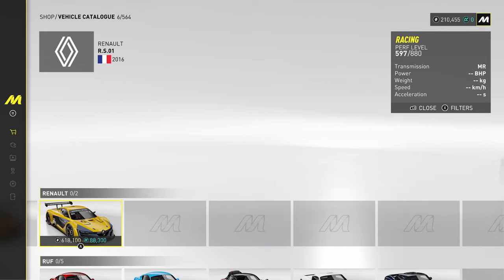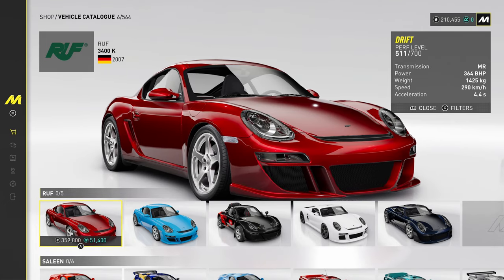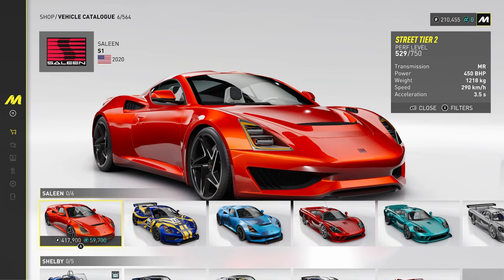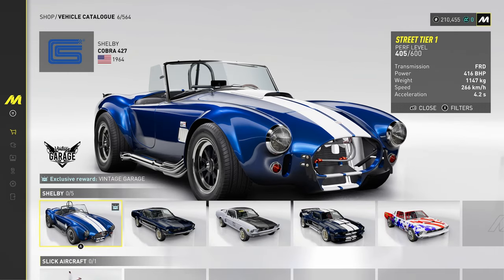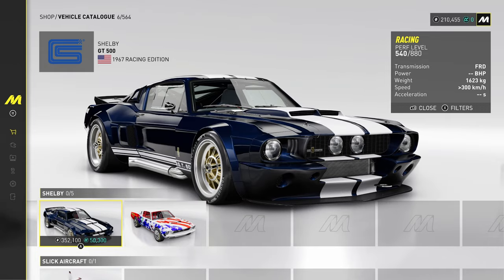Renault — only two cars from Renault, what is going on? The Mégane and the RS. Rough. We've got some modified Porsches here, very nice. Saleen — do Saleen still do stuff? Yes they do. S1s and S7s. Classic cars from the old games as well. Shelby got their own line too.